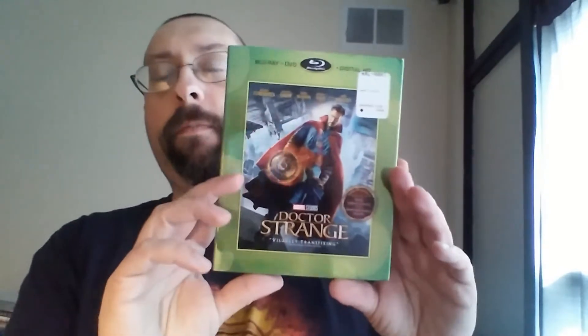Hey guys, welcome to this DVD pickups video. I have one Blu-ray movie and eight DVDs. I'll go ahead and show the Blu-ray first. All of this came from Walmart, so this is a Walmart edition as you see in the title.